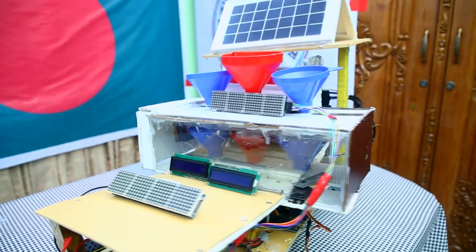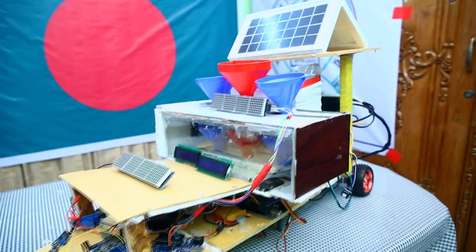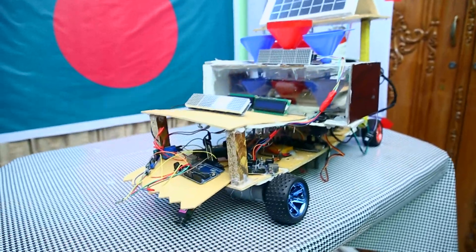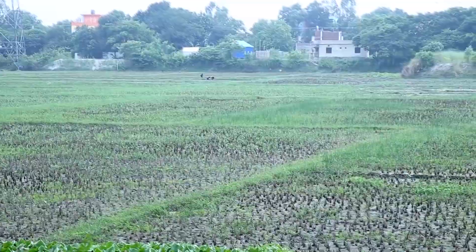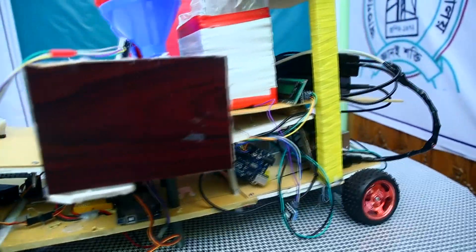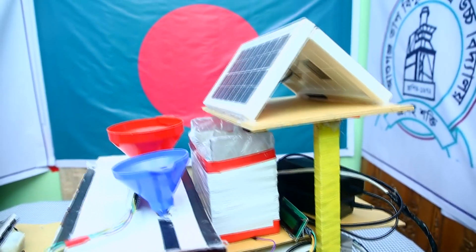This is an agriculture robot which basically works as a helping hand for the farmers of rural Bengal. It is an artificial intelligence robot that can understand the nature of soil and sow seeds. It also has a manual controlling system — controlled by remote — in case there is any problem with the AI system, so we have made a remote control system.